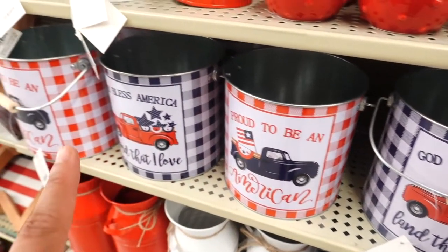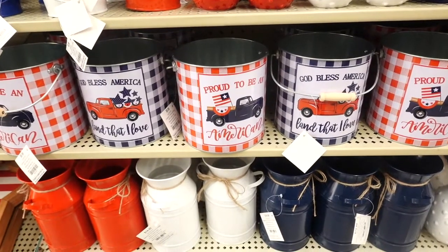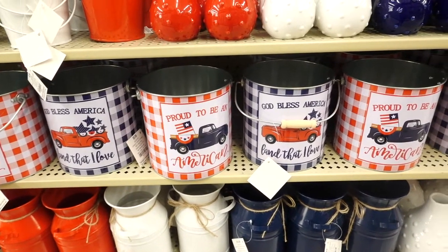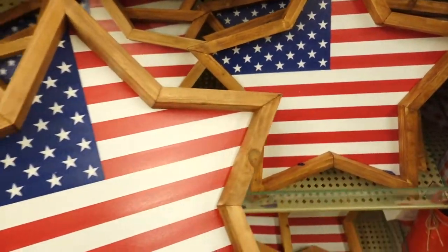Look at these little metal container baskets. They have ones down here that say 'Proud to Be an American,' 'God Bless America, Land That I Love' with little trucks. These little buckets are $9.99 — I think these are so gorgeous.